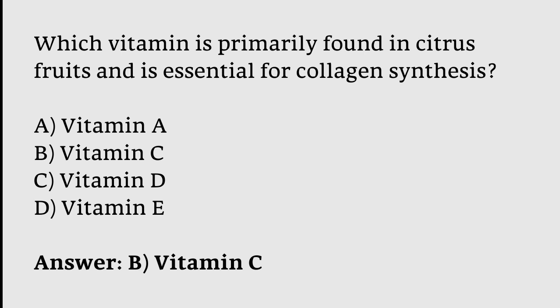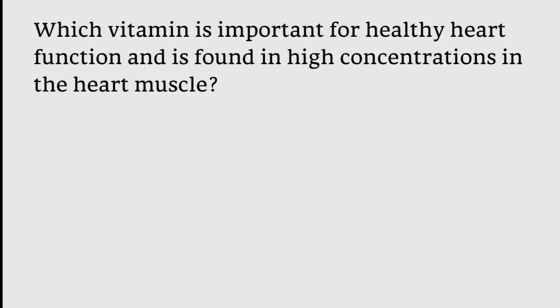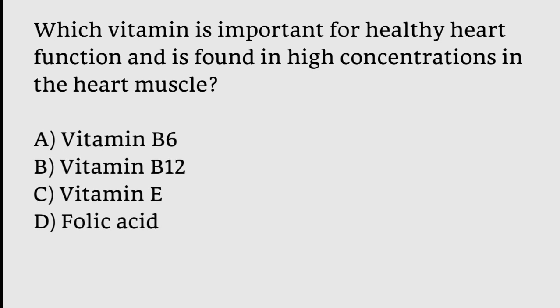Which vitamin is important for healthy heart function and is found in high concentrations in the heart muscle? Options: Vitamin B6, Vitamin B12, Vitamin E, Folic Acid. The correct answer is option C — Vitamin E is important for healthy heart function and is found in high concentration in the heart muscle.